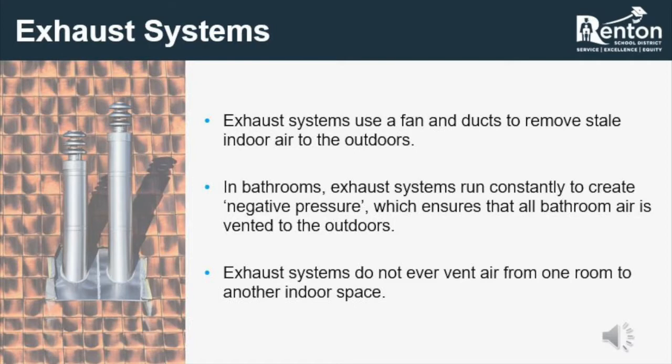The other HVAC system utilized in our school buildings is exhaust. Exhaust systems pull air from an indoor space and send it directly outside with no reintroduction elsewhere in the building. A primary place exhaust is used is within bathrooms, where it runs continuously to remove foul odors, airborne bacteria, and airborne viruses that may be within the space.